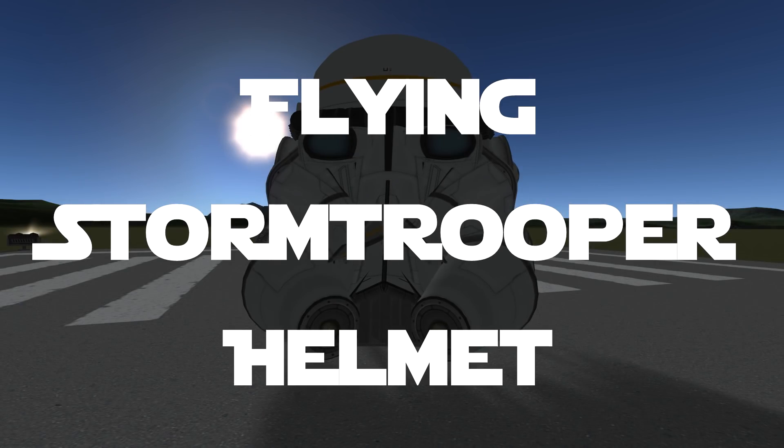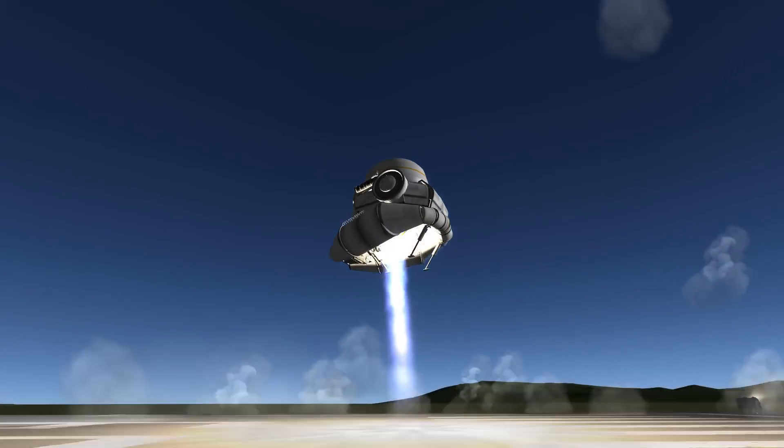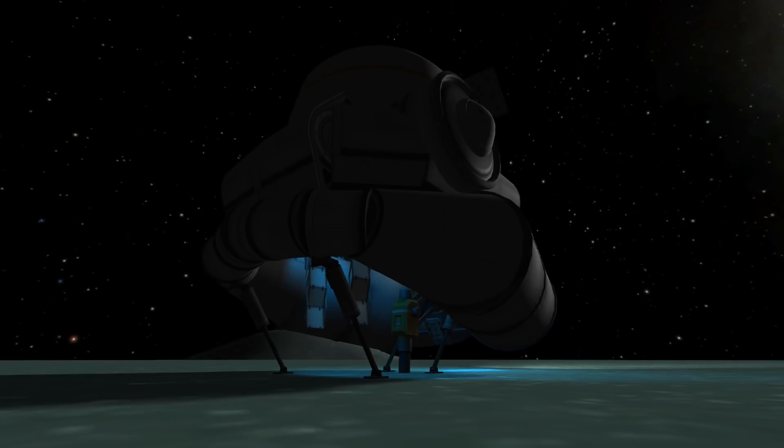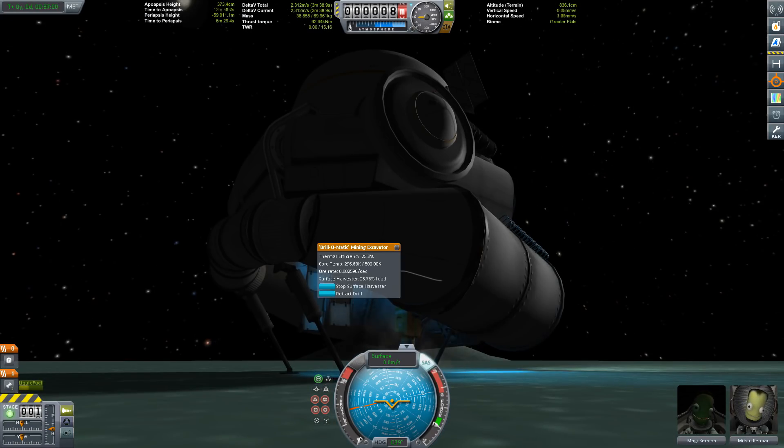Stormtrooper helmet — well, it's a stormtrooper helmet that can fly. What else is there to say? That's awesome in itself. This thing is also able to refuel itself thanks to its integrated drills and refinery.